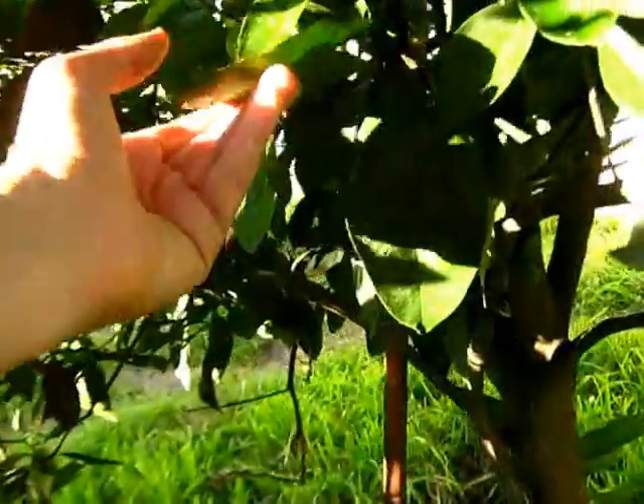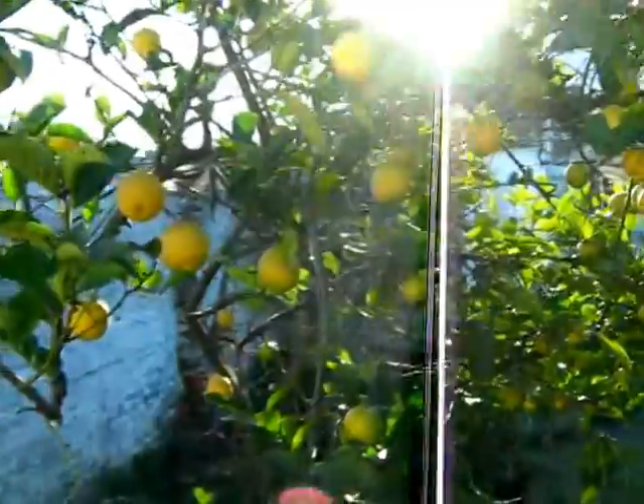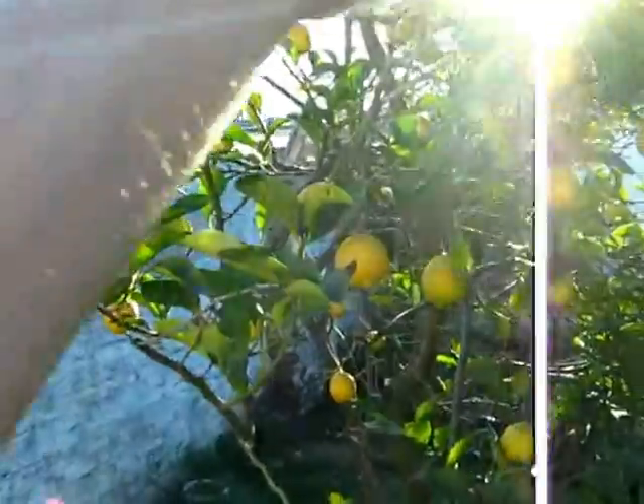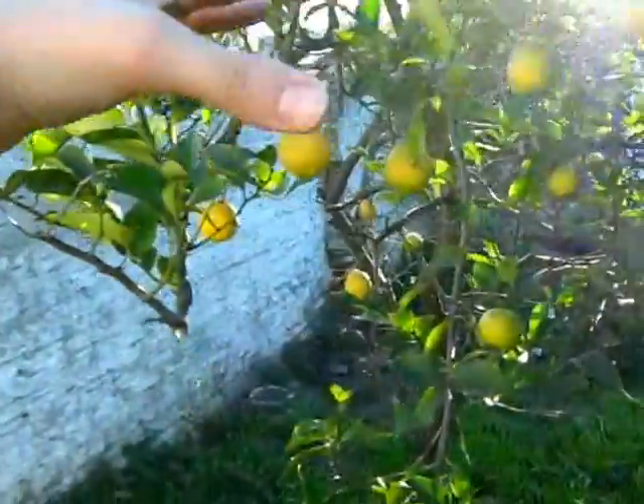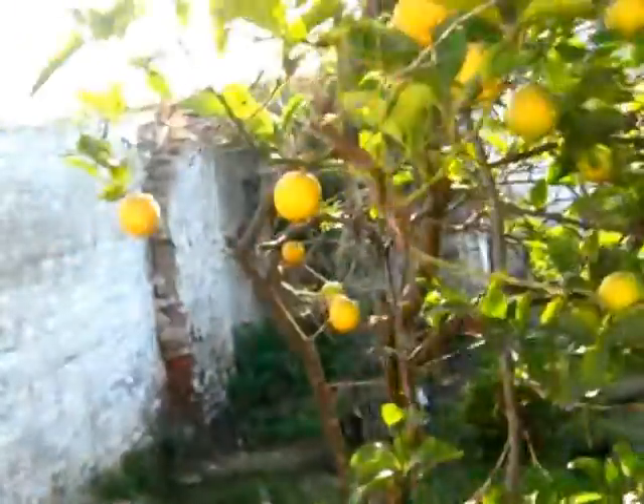Maybe if I prune it I could have more oranges, but I really don't want to prune it. I want to test the Fukuoka method - I want to try it. And the last one - this lemon tree was totally covered by a vine that was just killing it when we arrived here in February.